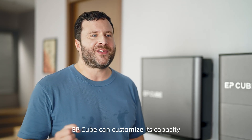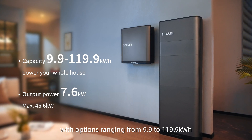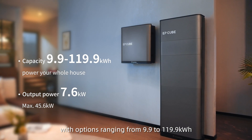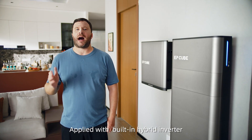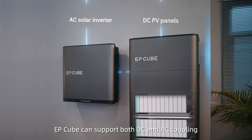EP-Cube can customize its capacity, with options ranging from 9.9 to 119.9 kWh, applied with a built-in hybrid inverter. EP-Cube can support both DC and AC coupling.